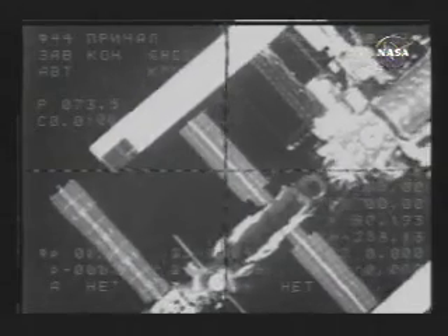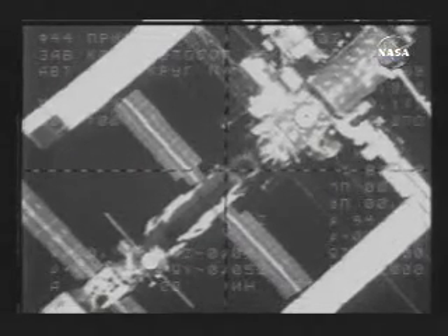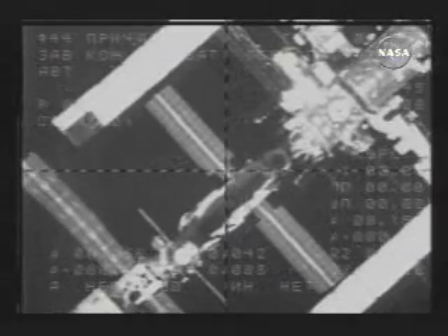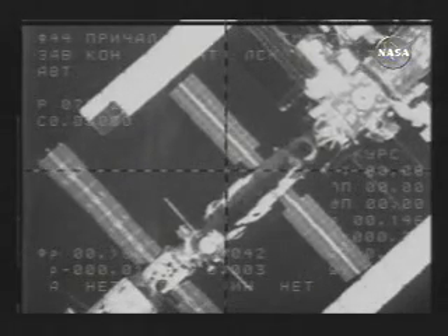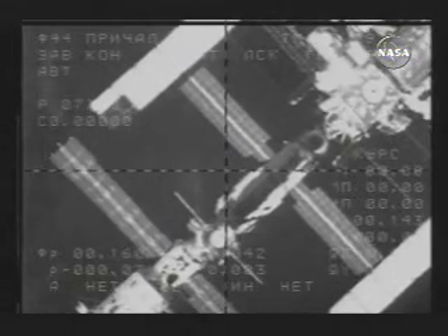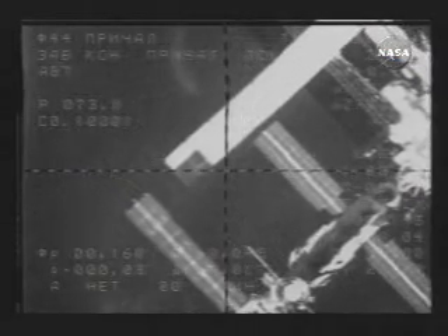A few moments ago, there was a report about power consumption on the Russian side — no source for concern. We are now within range of Russian ground stations to receive the picture from the Soyuz spacecraft, as well as receiving the picture being relayed from the U.S. KU-band communication system to Russian flight controllers here at the Russian Mission Control Center in Korolyov.